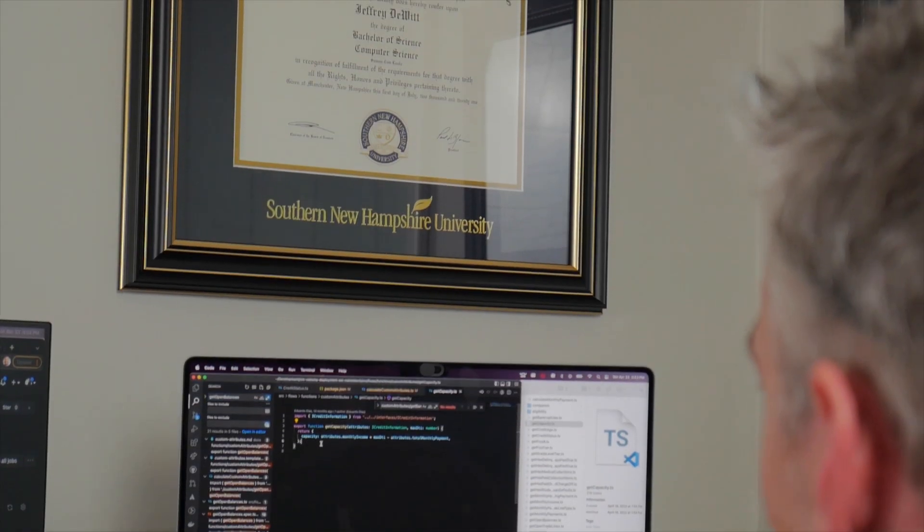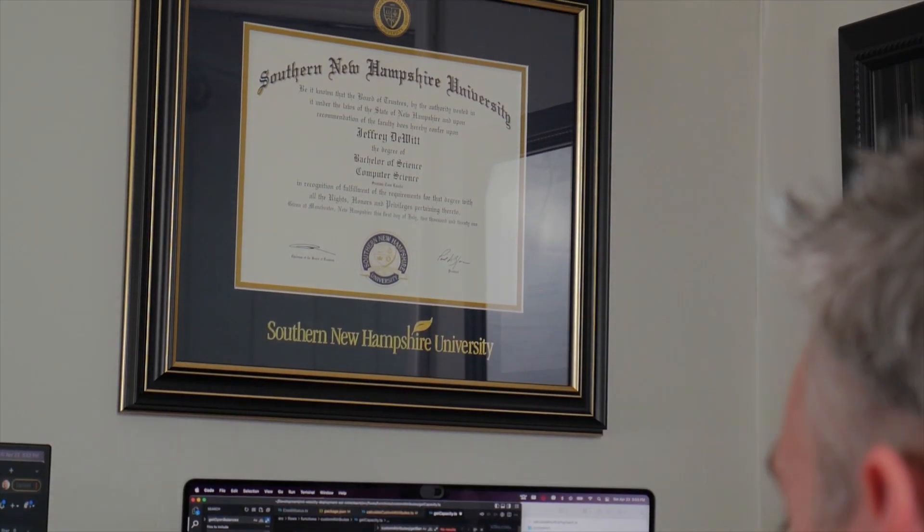When you request information, a real person will hop on a call and discuss how the program can benefit you personally. It only takes one click to find your calling. Thank you to SNHU for sponsoring this video and now let's get into the mods.